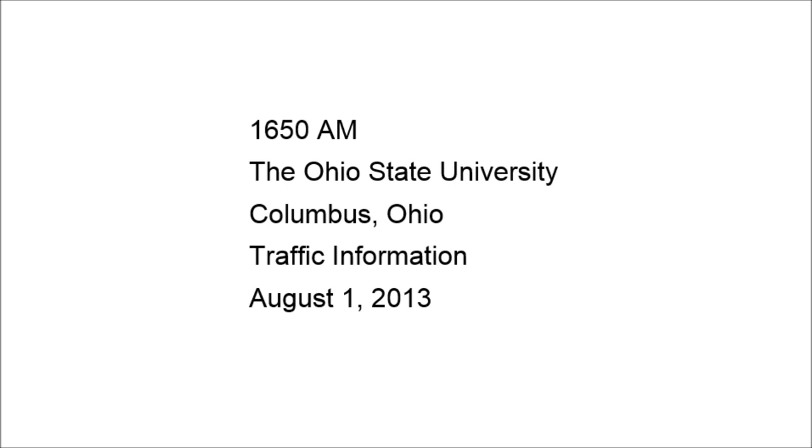You're listening to AM-1650, traffic and event information from The Ohio State University. A safety reminder from sharetheroad.osu.edu. Whether walking, biking, or driving, we all share the road and the responsibility. Do your part. Obey all traffic laws and be courteous to your fellow travelers.